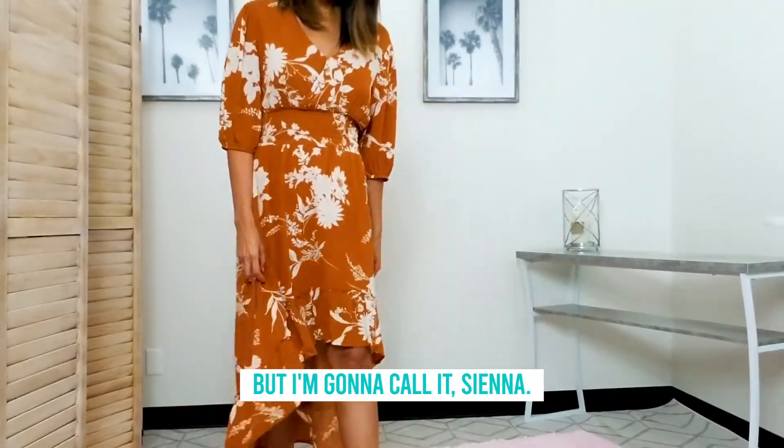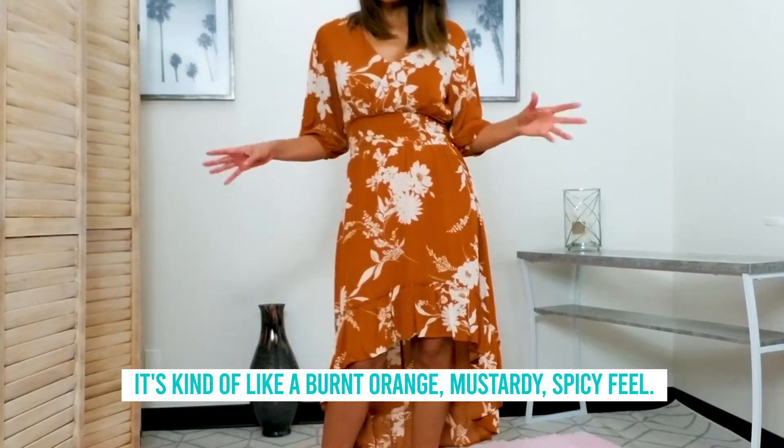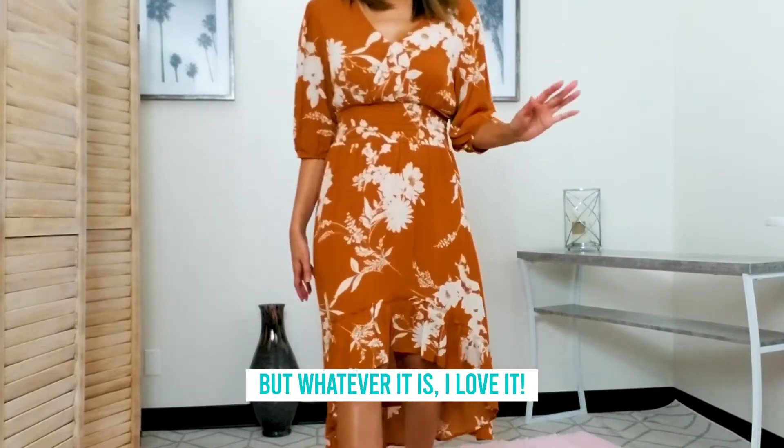I don't know what you call this color, but I'm gonna call her sienna. It's kind of like a burnt orange, mustardy, spicy feel, but whatever it is, I love it.